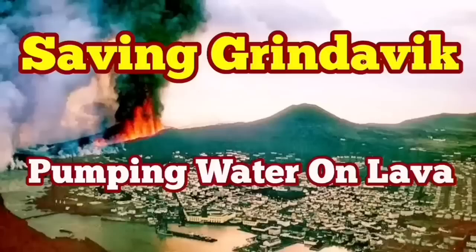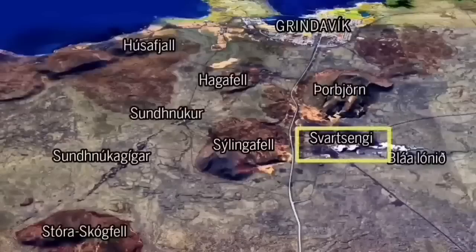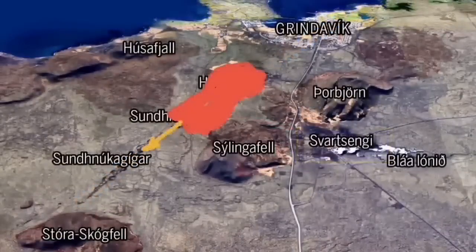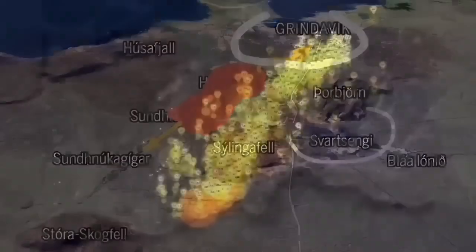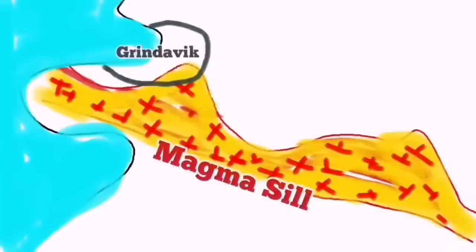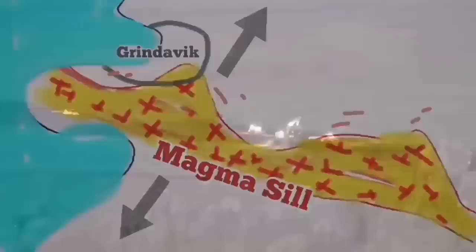As the world knows, Grindavík, the port town on Iceland's Reykjanes Peninsula, is in danger because of an imminent eruption that may cut through the town and reach the sea. There are potentially other paths as well, depending on where the eruption happens. We have swarms of earthquakes and a sill has formed under Grindavík all the way to the Svartsengi power plant. We are trying to save the power plant, but not yet the town itself.